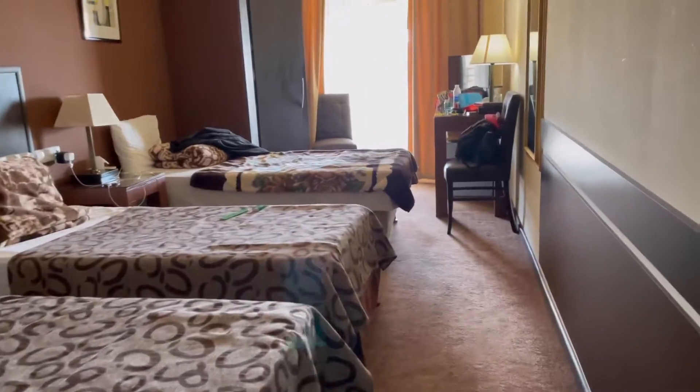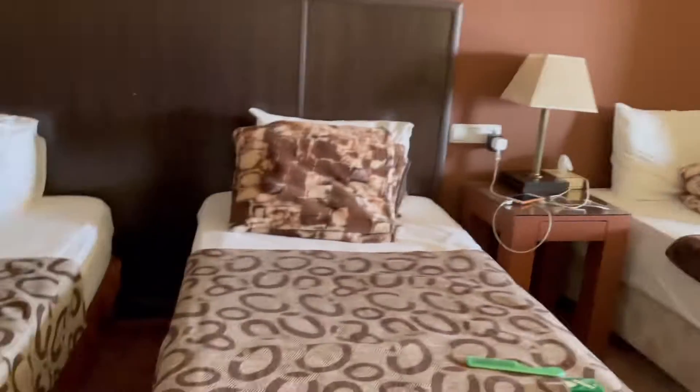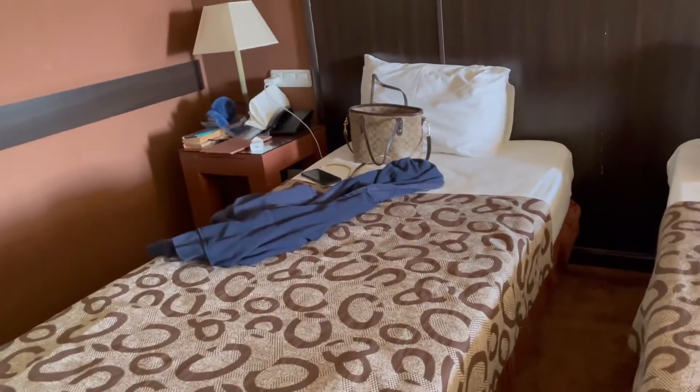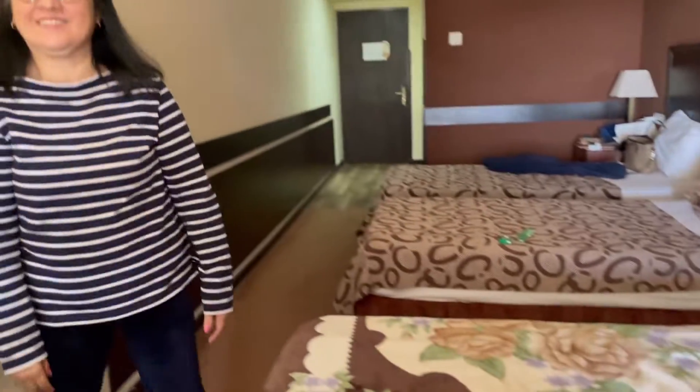So here is the bedroom with one, two, and three beds with a table, and a very huge cabinet that fits our luggage. And this is where my Lola is. Say hi.